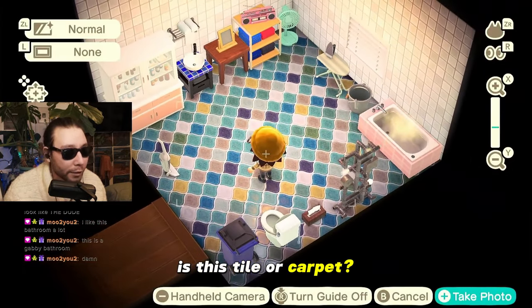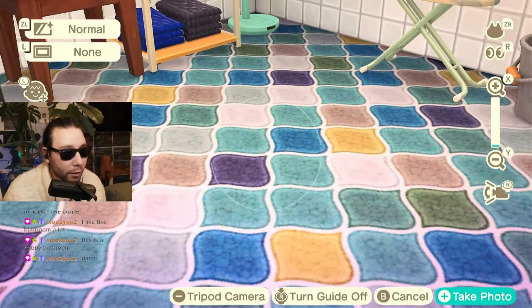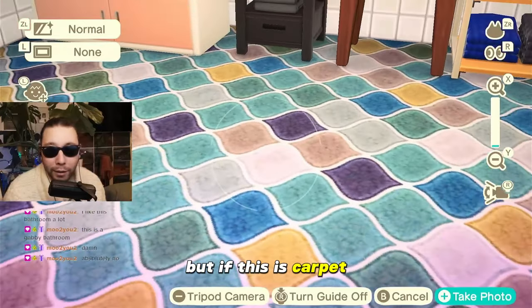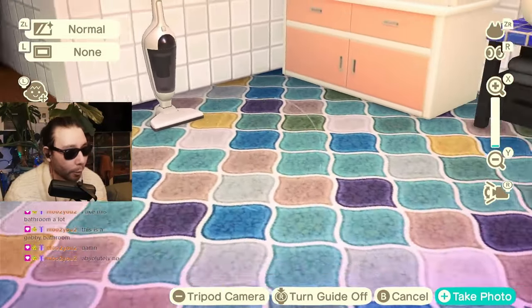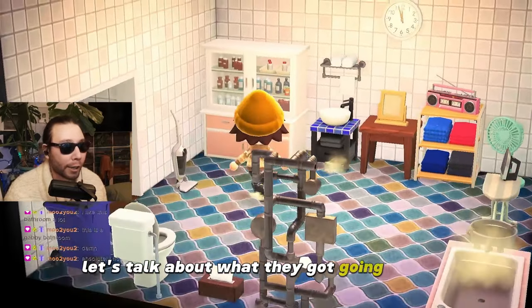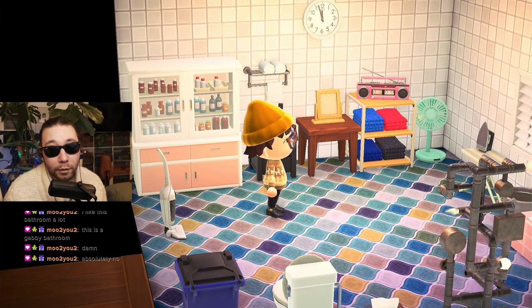Is this tile or carpet? If this is tile, it's fine, it's good. But if this is carpet — and it's a little unclear, I actually think this is carpet — horrible. They have a vacuum here, horrible. But let's talk about what they got going on here. Big medicine cabinet — that's nice, that's not bad.